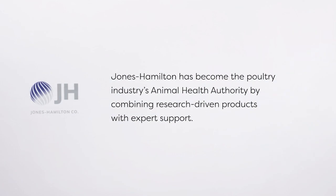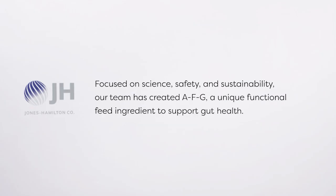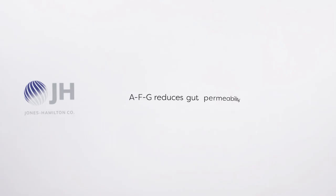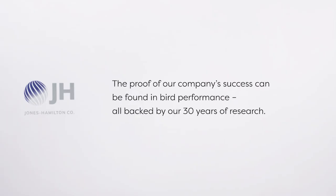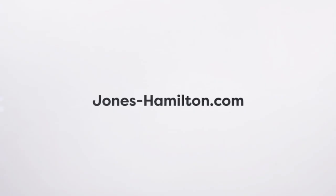Jones Hamilton has become the poultry industry's animal health authority by combining research-driven products with expert support. Focused on science, safety, and sustainability, their team has created AFG — a unique functional feed ingredient to support gut health. AFG reduces gut permeability, increases calcium and phosphorus digestibility, and increases pellet mill throughput, all backed by 30 years of research. Learn more at jones-hamilton.com.